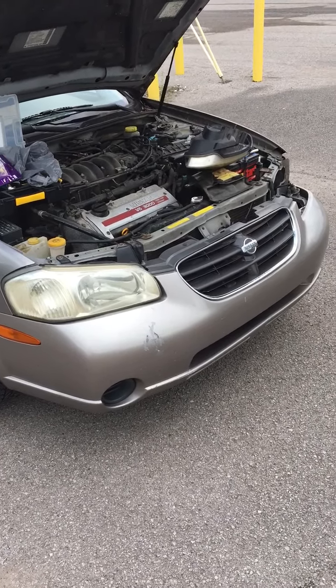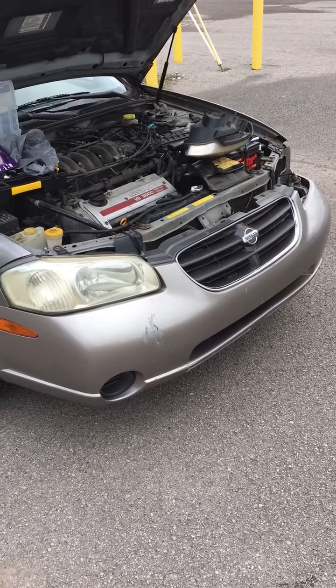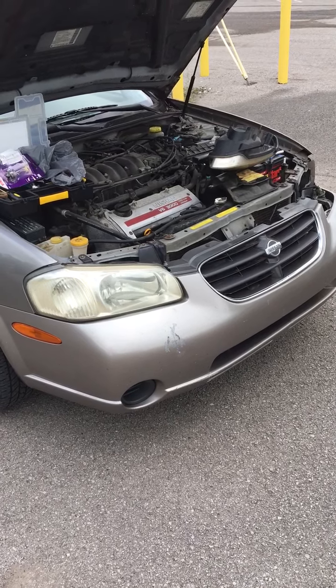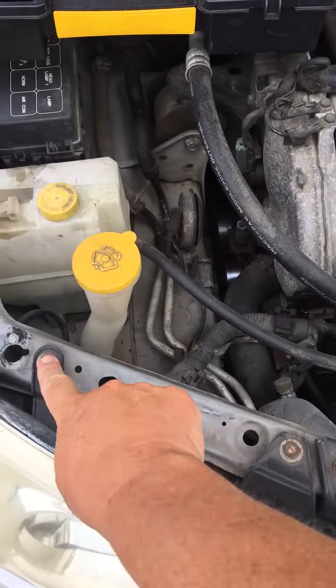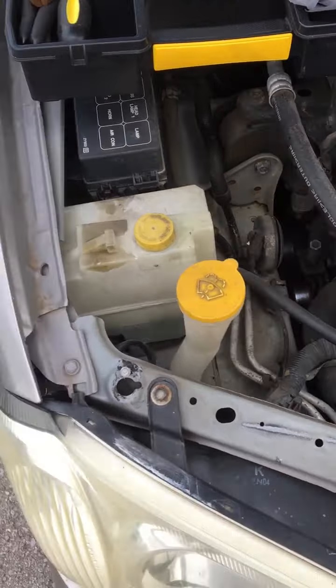This is how to change the light bulb on a 2001 Nissan Maxima. I couldn't find any tutorials on it — all kinds of other years, but anyway, really simple. There's two bolts right here, you just take those bolts out and you start from this side of the headlight and pop it out.